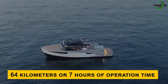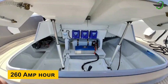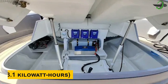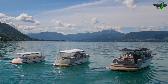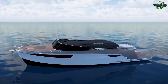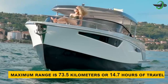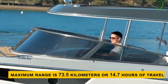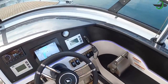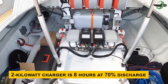At just under five knots cruising speed, you can achieve a range of up to 64 kilometers or seven hours of operation. The tested version employs eight 260-amp-hour absorbent glass mat batteries totaling approximately 25 kilowatt-hours. At top speed you can drive for 1.7 hours or 24.2 kilometers, while at 5 kilometers per hour the maximum range is 73.5 kilometers or 14.7 hours. The helm display always shows the current battery status and estimated drive time. Charging with the 2-kilowatt charger takes 8 hours at 70% discharge.